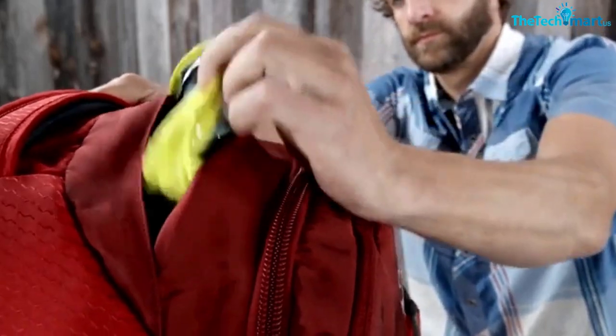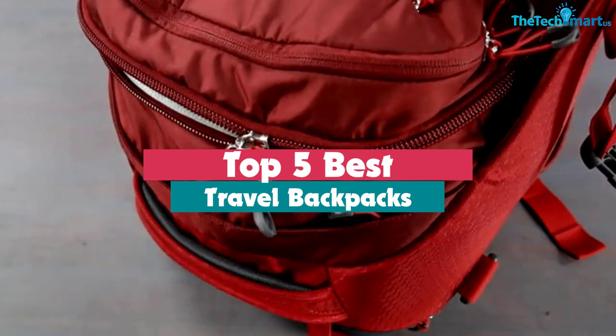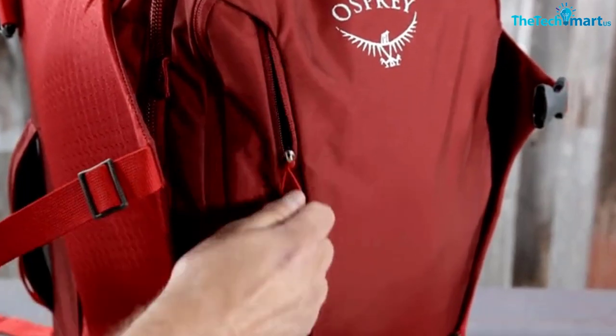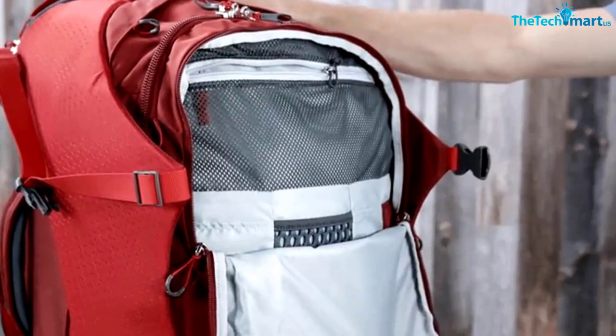In this video we're going to be checking out the top 5 best travel backpacks available on the market for their true quality. This list is based on personal opinion and hours of research, listing them based on popularity, quality, price, durability, user opinions, and more.